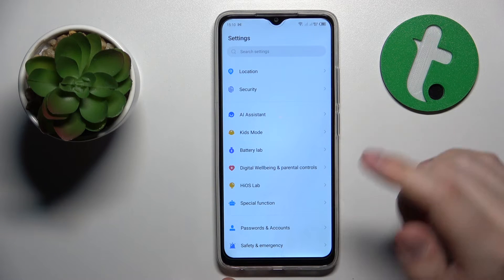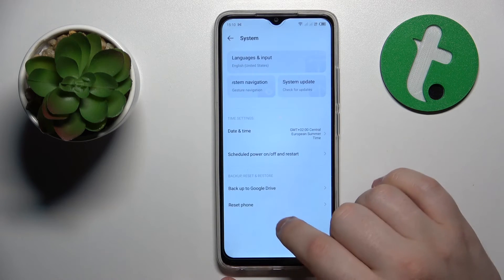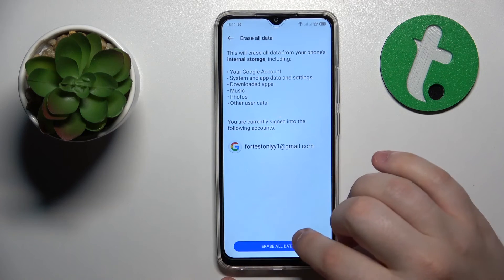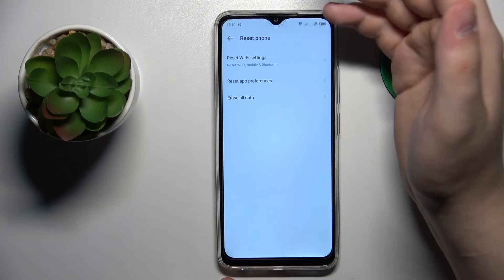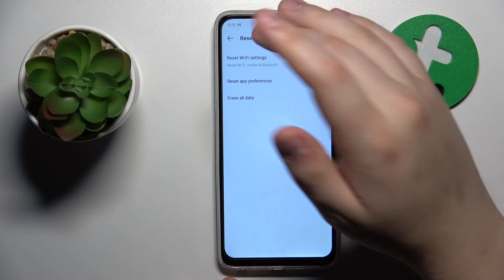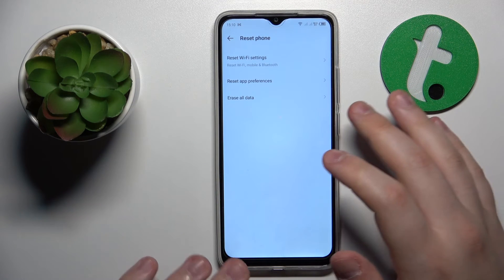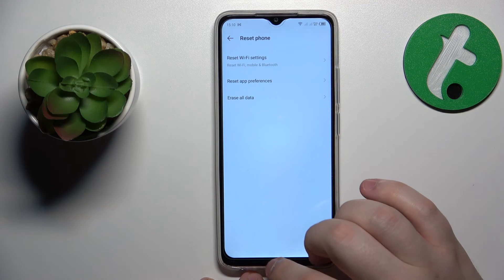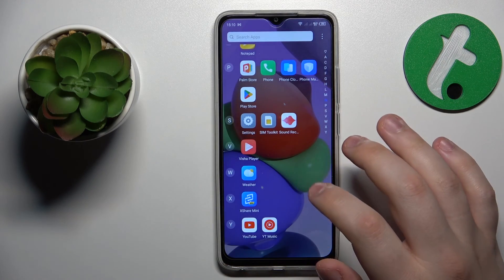To initiate the factory reset, launch Settings, then go to System Reset Phone > Erase All Data, and proceed by tapping Erase All Data. We have a separate video about the initial system setup afterwards, so check it out if you encounter any issues configuring the system after the reset. Thanks for watching and bye bye!